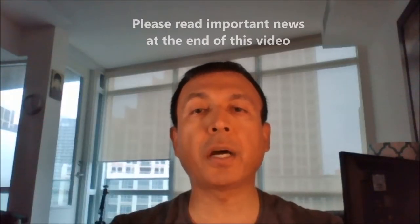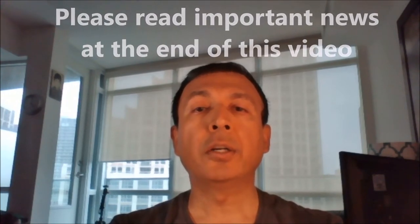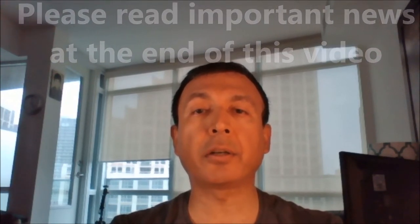Today I'll be talking about a new travel credit card in Canada that offers no foreign transaction fee, and I'm expecting this video to be under five minutes long, so let's begin.